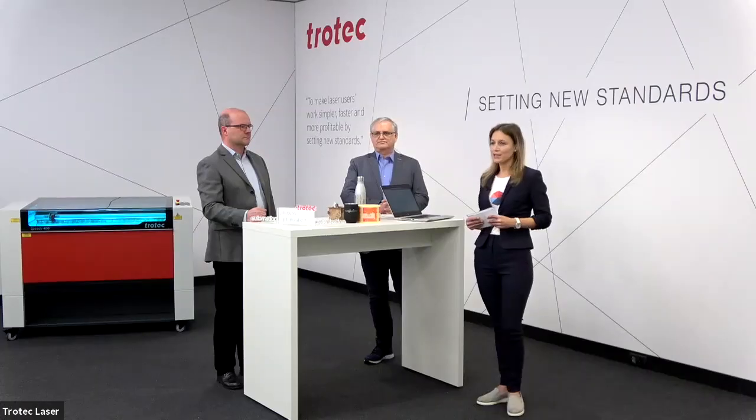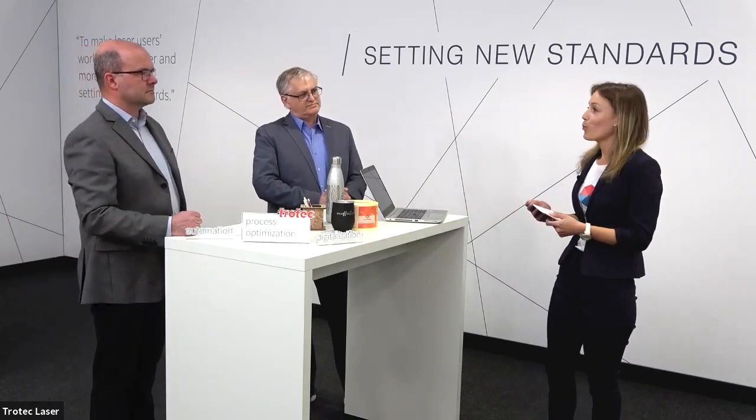Before we start with our first expert, we invite you to post your questions in the Q&A section. Ask us anything you want to know about laser cutting and laser engraving and we will answer the questions at the end of the session. And now let's start with our first expert, Michael. So Michael, what are the challenges that players in the signage and display industry are facing?